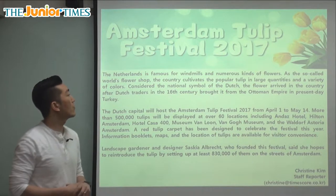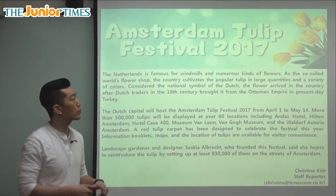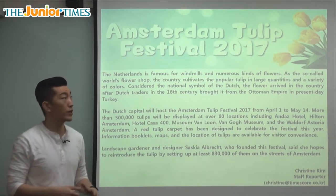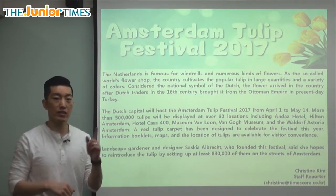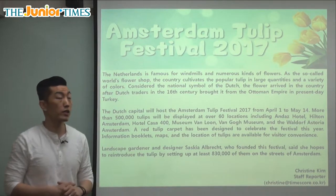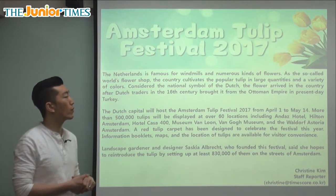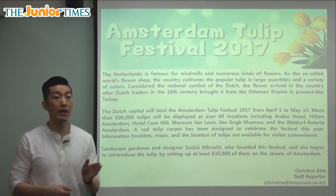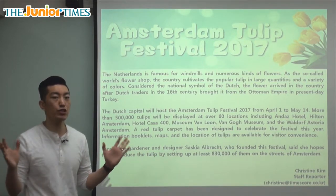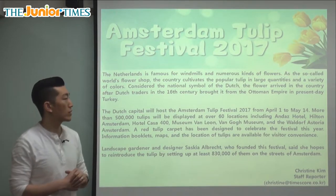It says here: The Netherlands is famous for windmills and numerous kinds of flowers. We've seen windmills before — you can usually find them on farms, where they use these fan-looking things that spin and create energy or do work. So we see that the Netherlands is very famous for many different kinds of flowers. Numerous means a lot, a great number of. We can picture this nature-esque, very peaceful, beautiful kind of scene when you think about the Netherlands.